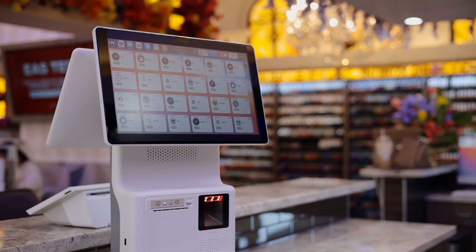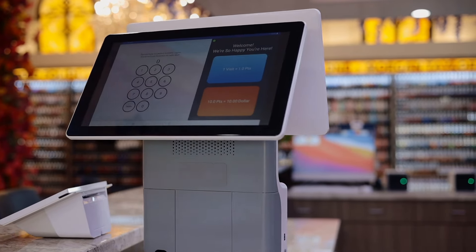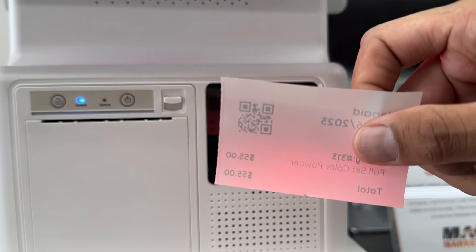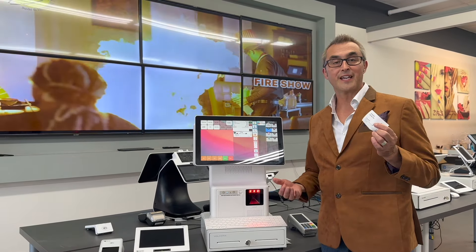This system right now is at a great price — you can actually get the system free. As you will see here, it's very simple to use. It's a two-step checkout system; you can scan it and you're done.